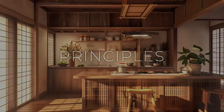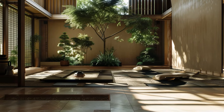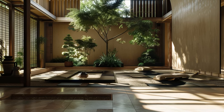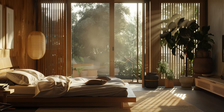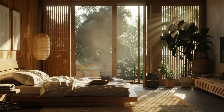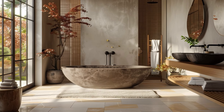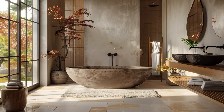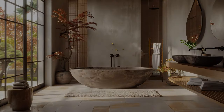Japandi design offers a refreshing take on modern living spaces. Rooted in the timeless principles of two distinct yet complementary aesthetics, Japandi seamlessly blends the refined elegance of Japanese design with the functional warmth of Scandinavian interiors. Let's delve into the fundamental principles that underpin Japandi design, uncovering its key elements and guiding philosophy.